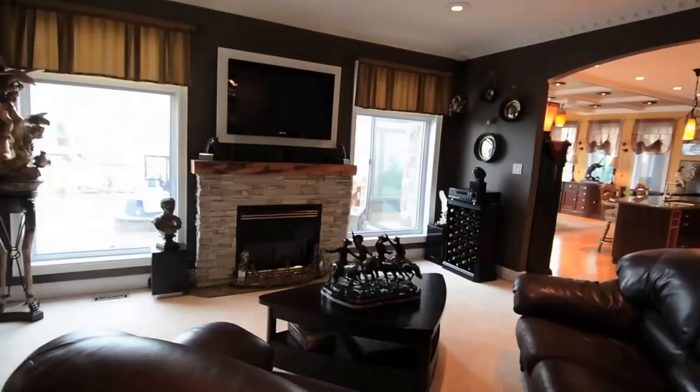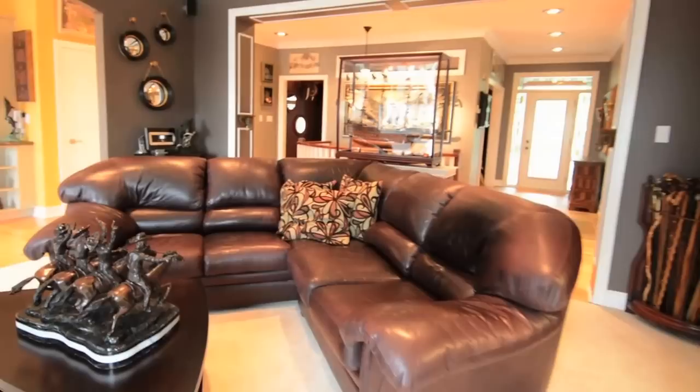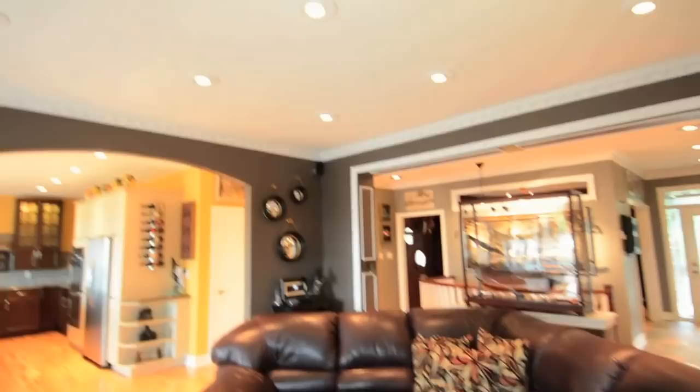The living room is centered around a propane stone fireplace and flat screen TV. Broadloom brings additional warmth and comfort to the room while ceiling pot lights add nighttime brightness. Detailed crown molding accents the room with a touch of elegance.